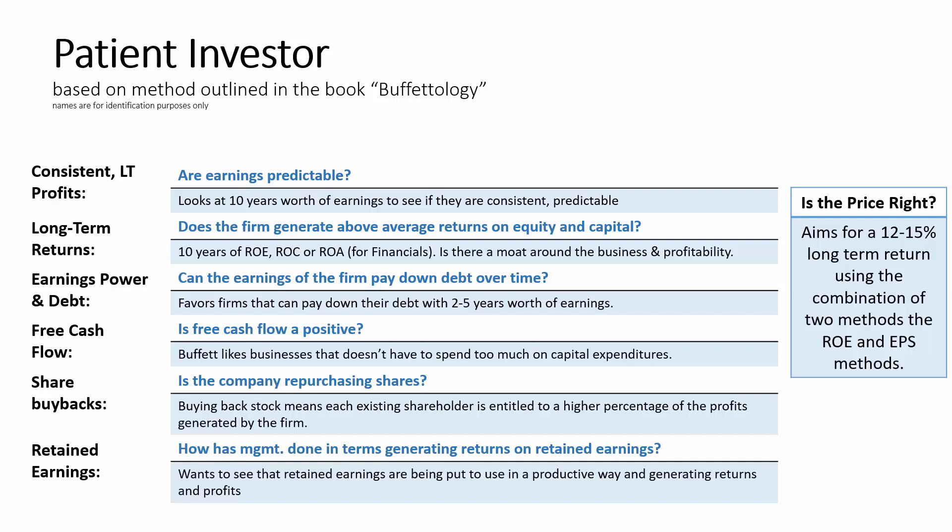Buffett also doesn't like too much debt. He wants to see that earnings can pay off debt in a reasonable amount of time. If debt can be paid off within five years' worth of earnings, that is a good thing according to the model. Businesses that have to invest too much capital in terms of capital expenditures aren't as appealing to Buffett as those that don't. As a result, this model rewards positive free cash generation.